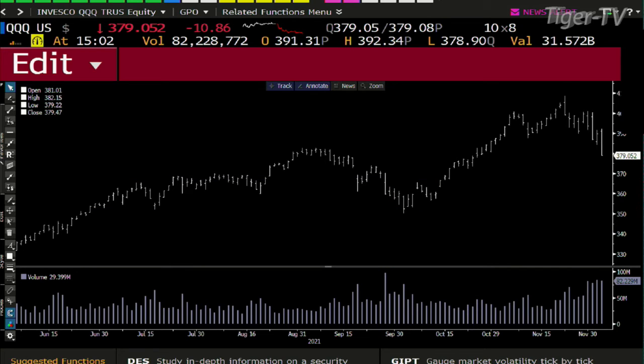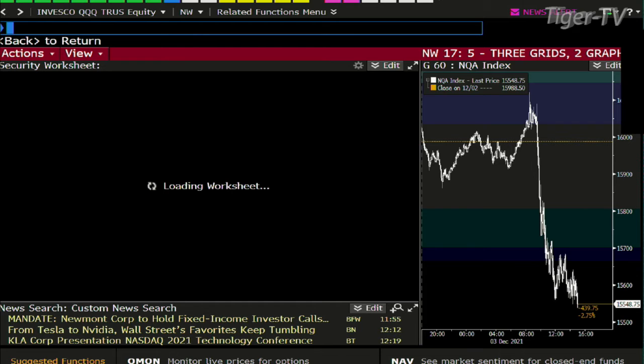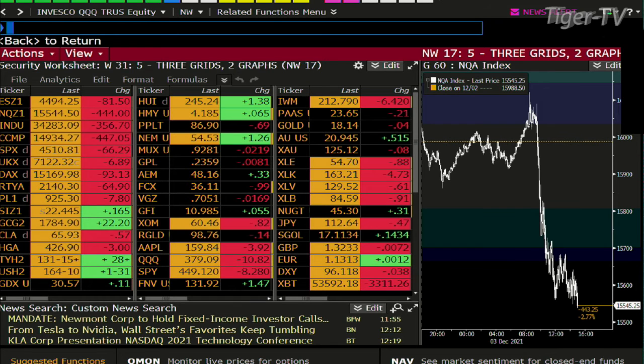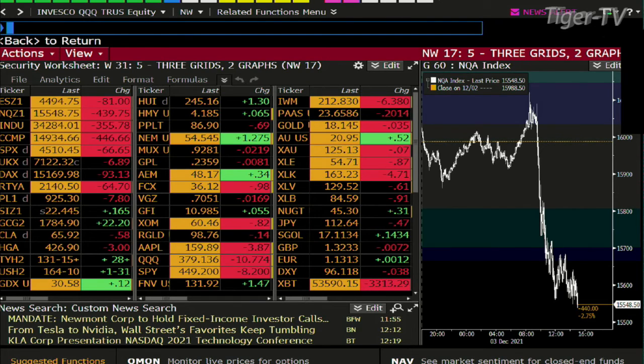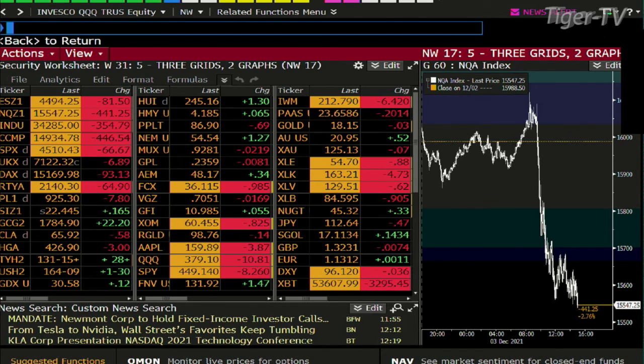The bottom line is that the amount of PEs up at this level are pretty incredible. So once this thing gets going — I've heard a few people thinking this is already down a lot. This is down nothing, folks. Stay right there, we'll come right back.